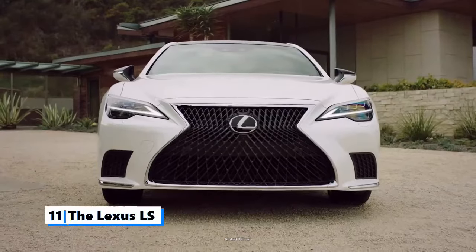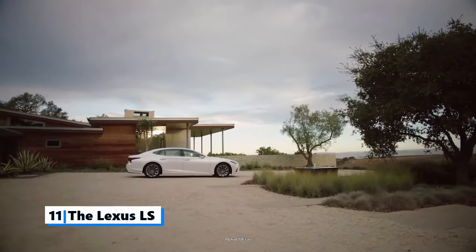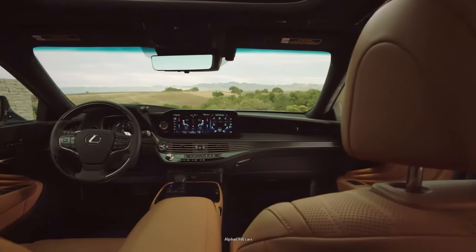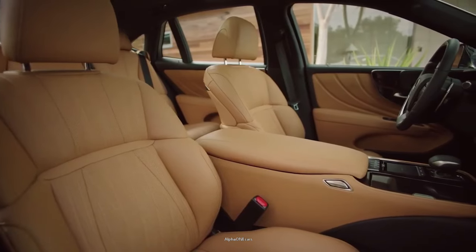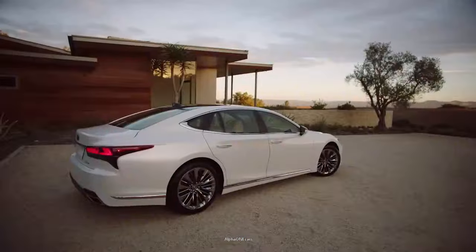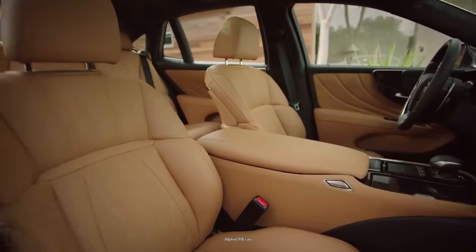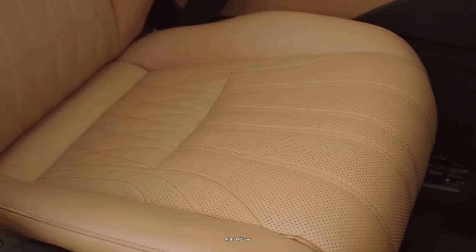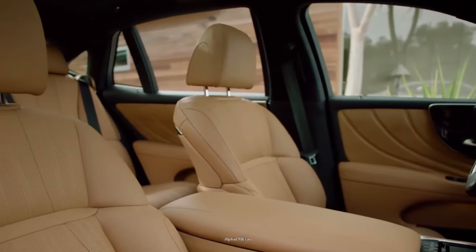Number 11: The Lexus LS. The LS sets a high bar for the ultra-luxury sedan segment, delivering comfort, quietness, and unparalleled build quality for a stress-free driving experience. The full-size luxury sedan is the flagship model of Lexus. No other car in the Lexus lineup has the heritage of the LS luxury sedan, which has been around since the dawn of the brand.